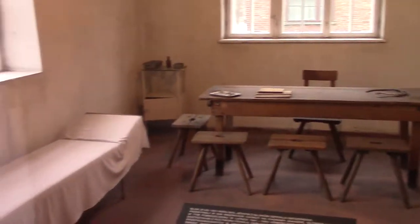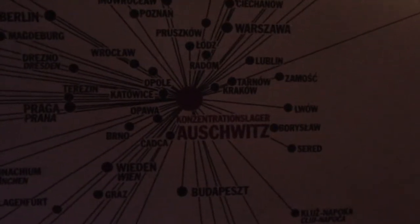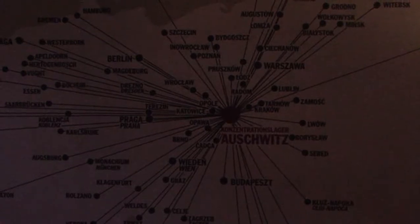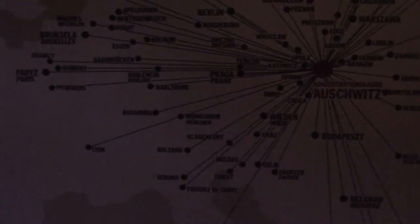This is one of the main hospital blocks. In this room was the lethal injection chamber. This block has been turned into a museum on extermination. Here is a map of Europe — there's Auschwitz in the middle — showing where prisoners came from: as far north as Oslo in Norway, as far east as Russia, as far south as Corfu and mainland Greece, and as far west as Paris.